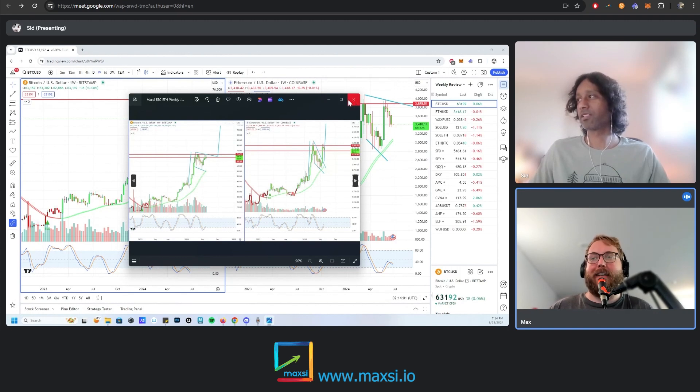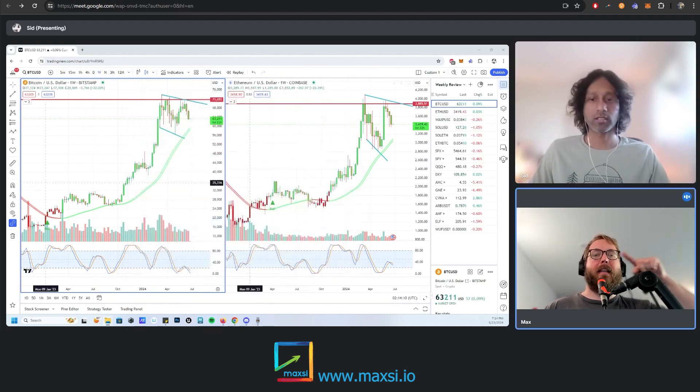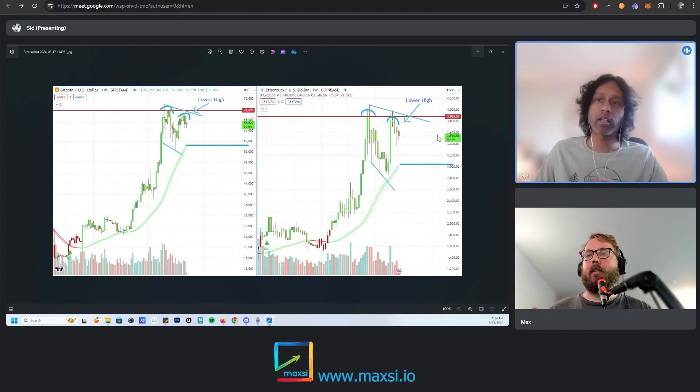Bitcoin and ETH have started to play out the way we expected. Let's find the chart we shared — the double top forming, those 'golden arches' McDonald's style. Here it is. Basically, it started making a lower high on the weekly time frame, and that is pretty much an early indication of a trend change to bear, because when you start making lower highs and lower lows as opposed to higher highs and higher lows, you're topping out. This is what we shared.